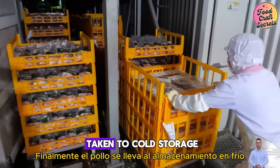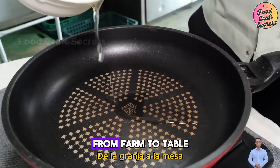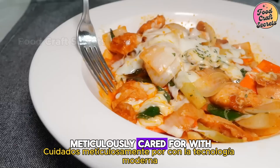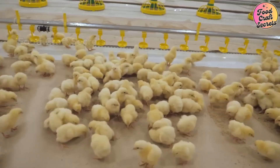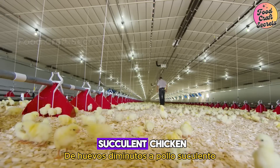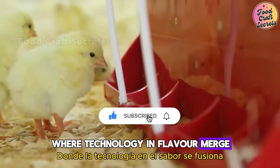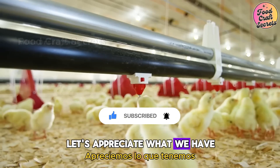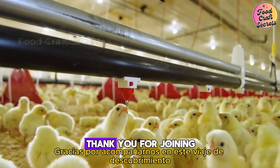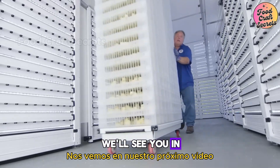Finally, the chicken is taken to cold storage, where it's kept at the right temperature. From farm to table, each piece of chicken completes a long journey, meticulously cared for with modern technology. From tiny eggs to succulent chicken, each product is the result of a long journey where technology and flavor merge. Let's appreciate what we have, and explore the wonders technology brings to our lives. Thank you for joining us on this journey of discovery. We'll see you in our next video.